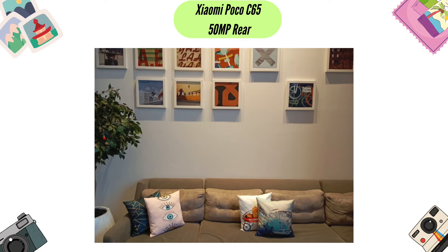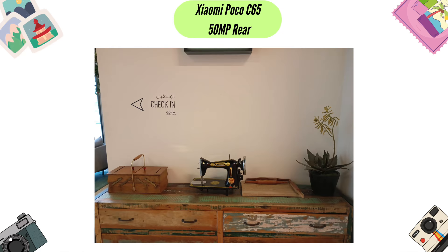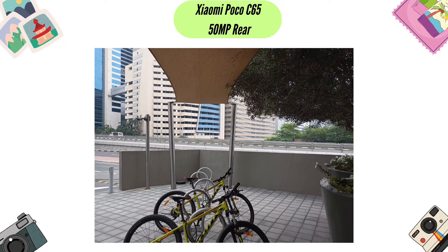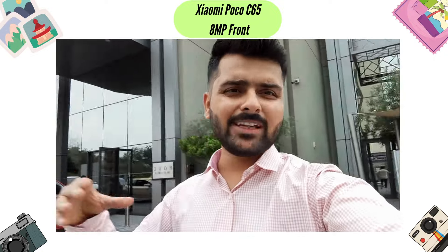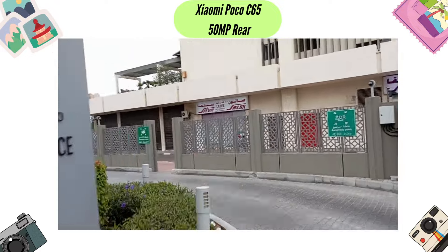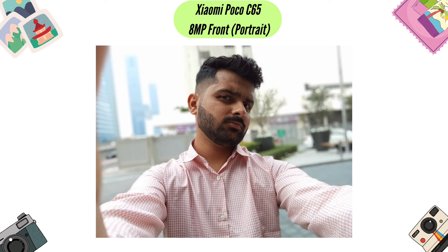With this phone, you see 50 megapixels on paper, but the real-life camera quality is not so good. It is similar to photos from a 2-3 year old budget phone. The camera produces average photos in daylight. There is a dedicated 50 megapixel mode which gives more detailed photos and allows more zoom. But the colors are not so attractive, as you can see on your screen. Videos are also shaky, both from the 8 megapixel front-facing camera and the rear-facing camera. Portrait mode is also available with background blur, but edge detection is not so good. Overall, it is a very average camera.